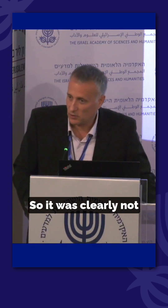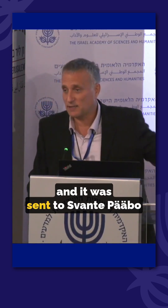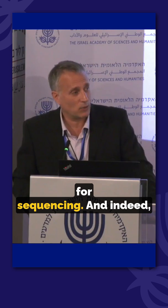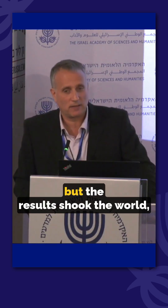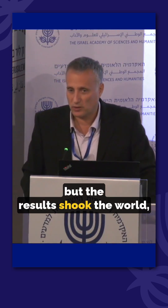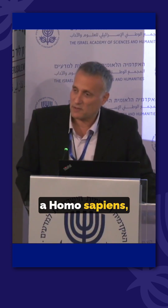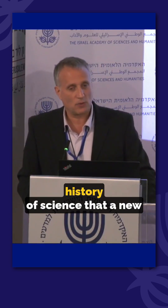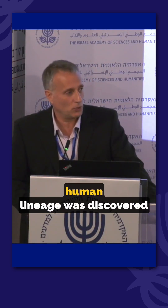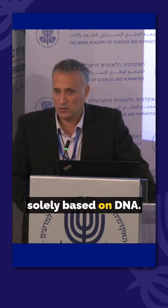It was clearly not Homo sapiens, and it was assumed to be a Neanderthal, so it was sent to Svante Pääbo for sequencing. It yielded high-quality DNA, but the results shook the world — it was not Homo sapiens, but it was also not a Neanderthal. This was the first time in the history of science that a new human lineage was discovered solely based on DNA.